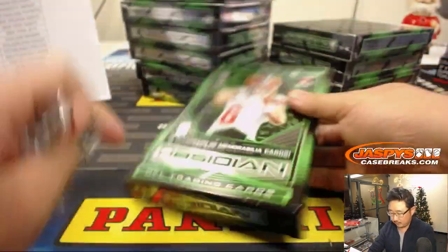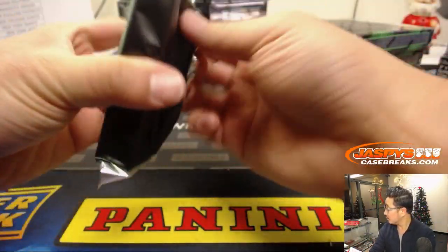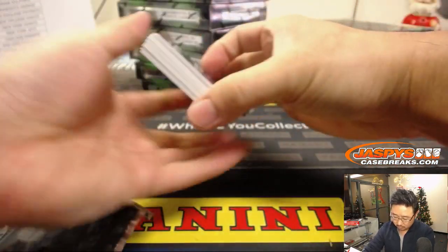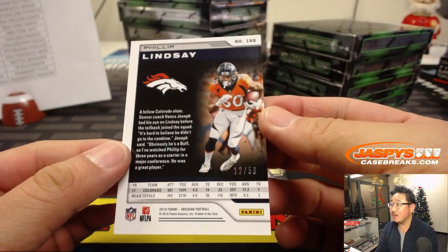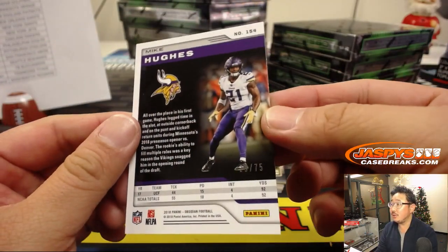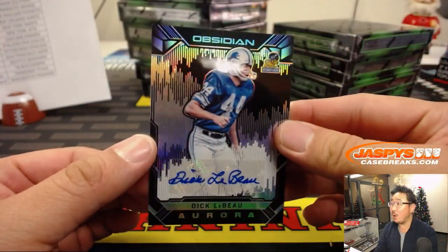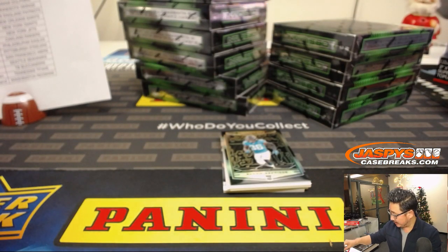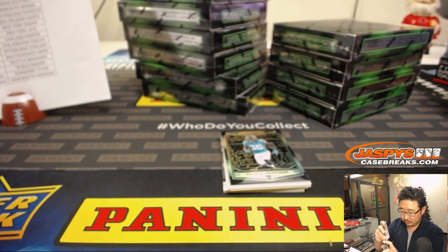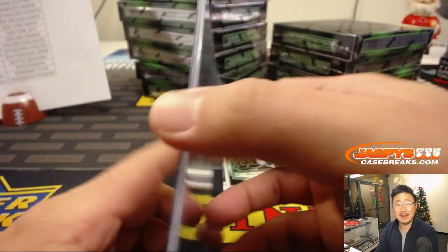We'll sleeve and top load all those base cards before they go out. Alright, good start. Next box. Phillip Lindsay to 50, Mike Hughes to 75 for the Vikes, and behind Ronnie Harrison is Dick LeBeau — nice Aurora autograph for the Lions, an old school Lion going to John Hyanga. Look at that old Lions logo — are they going to bring that old Lions logo back? 47 out of 48 on that.